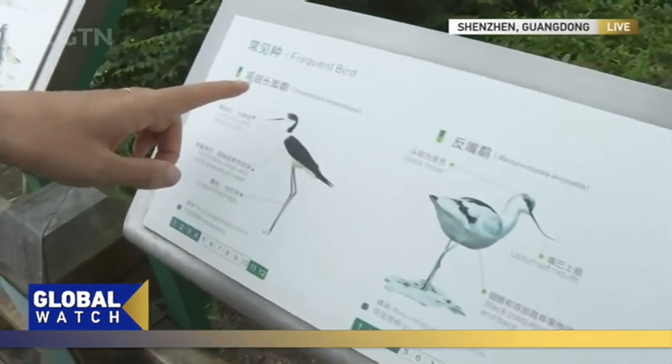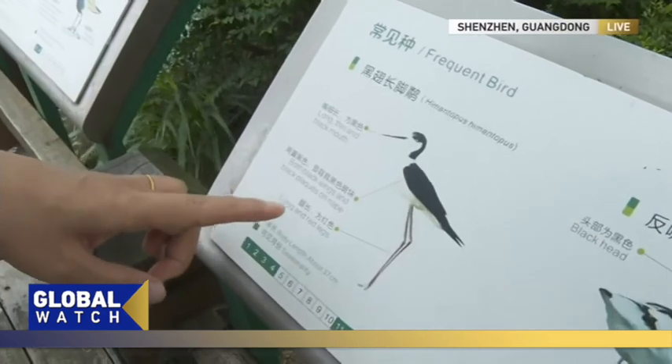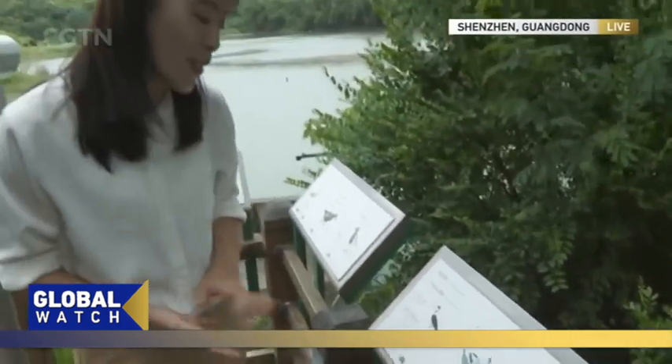Like this one called Himantopus — take a closer look. It has very long red legs and a long, thin black bill, and it has very glossy black and white bodies. It's so beautiful.